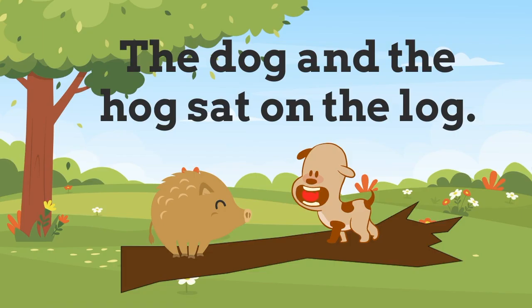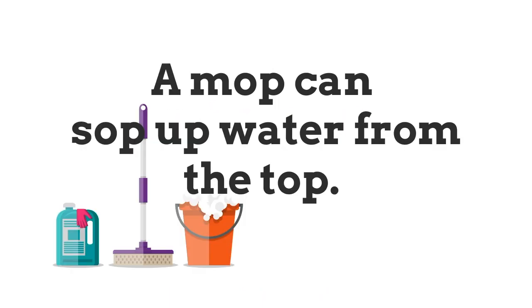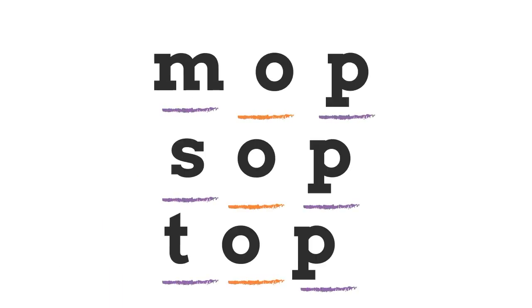I think you're getting the hang of it. Listen to this sentence: 'The dog and the hog sat on a log.' 'Dog', 'hog', and 'log' are all short O sound CVC words. Next: 'The mop can sop up water from the top.' 'Mop', 'sop', and 'top' are all short O CVC words.